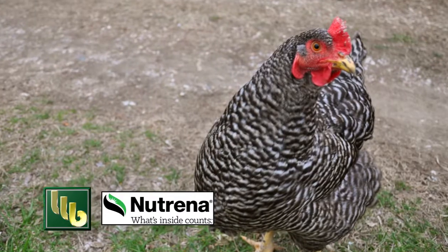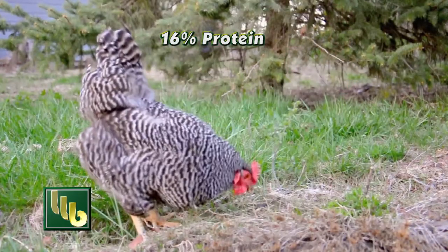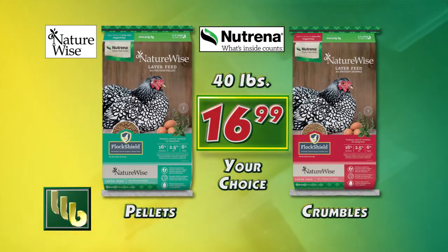Bomgaars has what you need. Nutrena NatureWise layer feed with 16% protein provides natural, balanced nutrition for your hens. Your choice: pellets or crumbles in 40-pound bags — $16.99 this week.